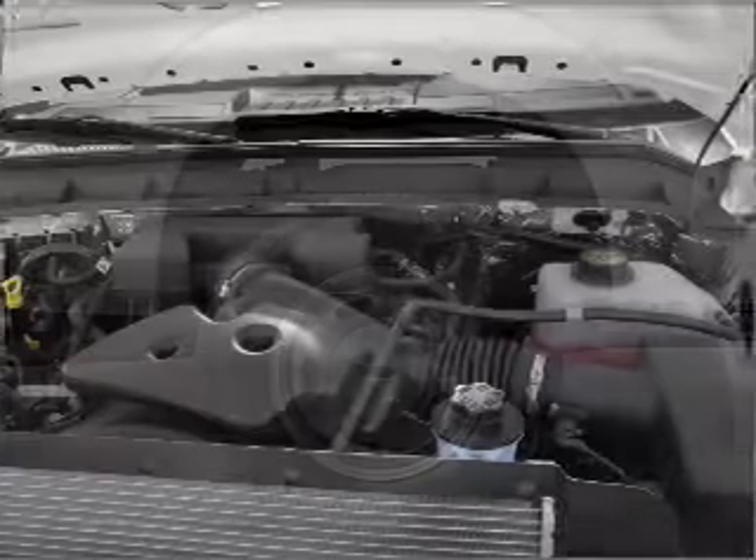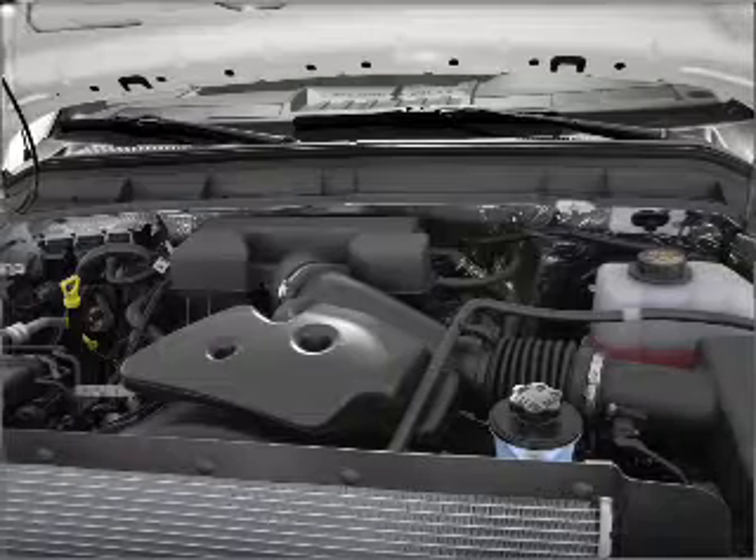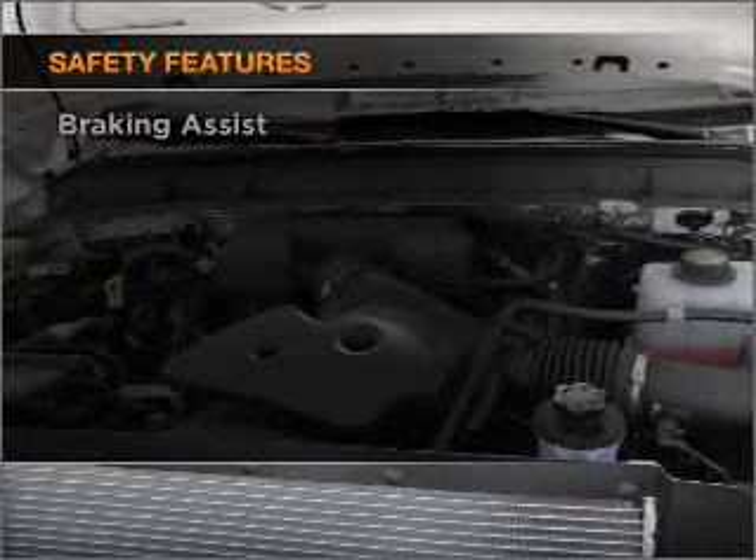Power steering, an alarm system, an AM-FM stereo with a CD player. And for your peace of mind, the following safety equipment is included.